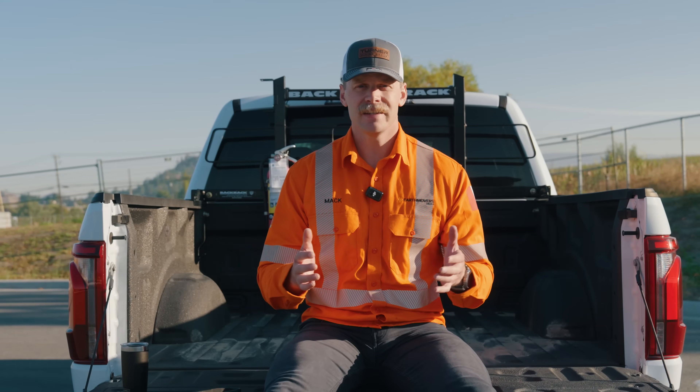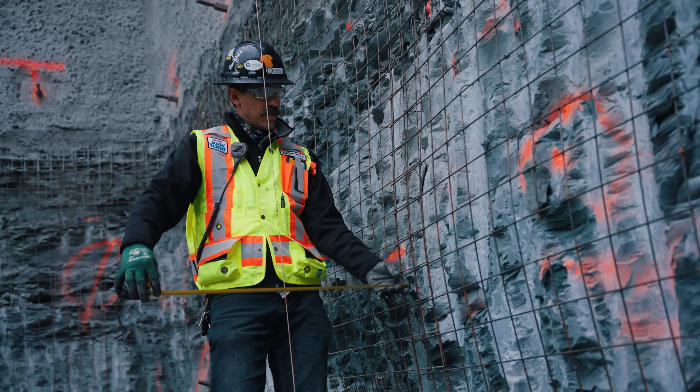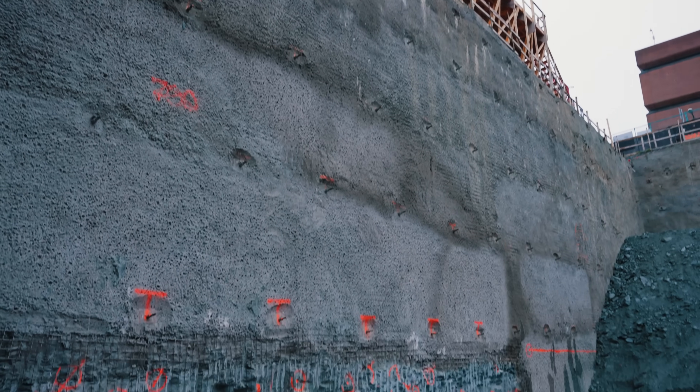You may be wondering how they dig these deep excavations safely without the vertical walls collapsing in. That's where Bell Pacific's shoring expertise comes in. As excavation advances vertically, so does the shoring of the excavation walls.